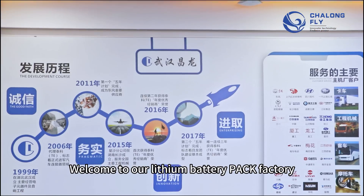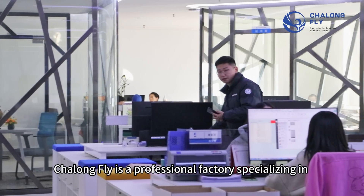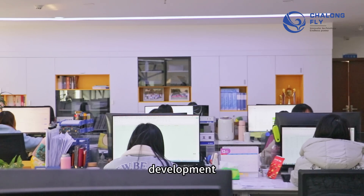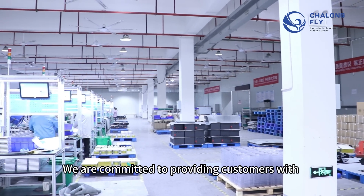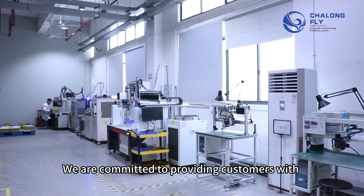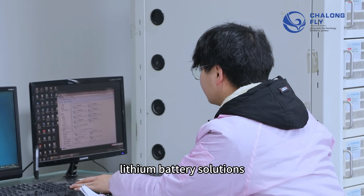Welcome to our lithium battery pack factory. Changlong Fly is a professional factory specializing in the research, development, design, and production of customized lithium batteries. We are committed to providing customers with high-quality and reliable customized lithium battery solutions.